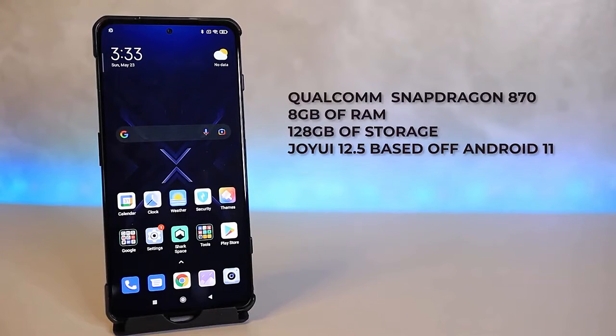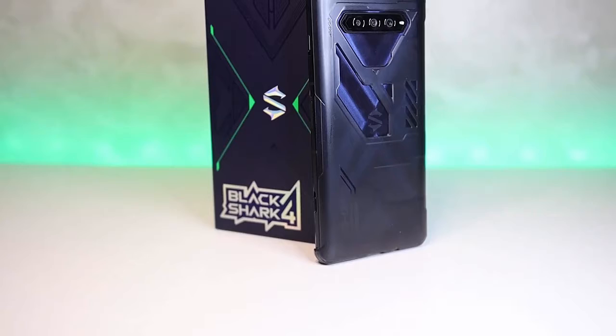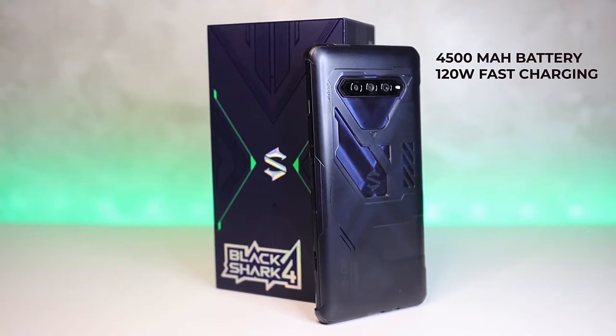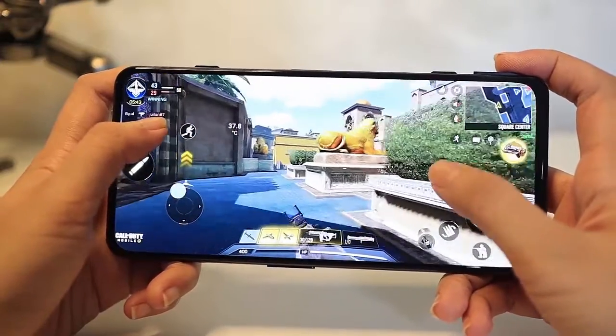Moving on to the specs, it has a Snapdragon 870 chipset with 8GB of RAM and 128GB of storage space. It also runs on Joy UI 12.5 based off Android 11. For the battery, this has a 4500mAh battery with 120-watt fast charging, which is pretty ideal to enhance your gaming experience.